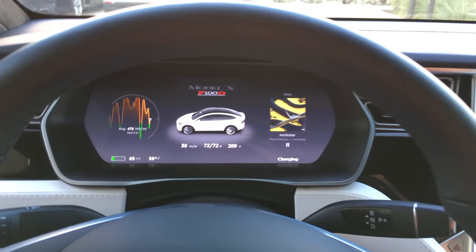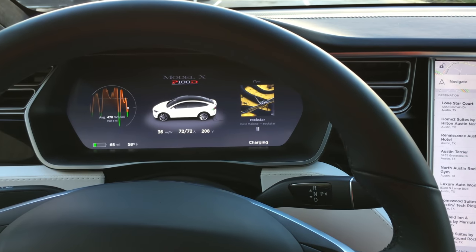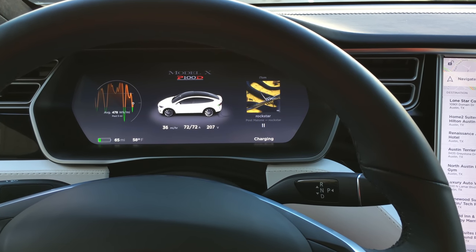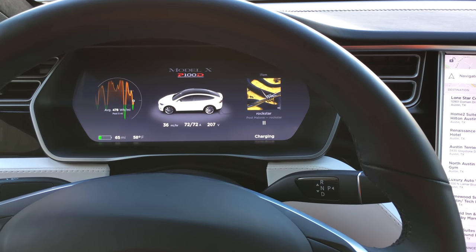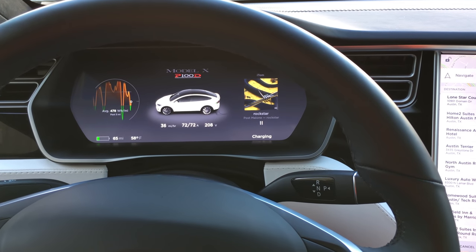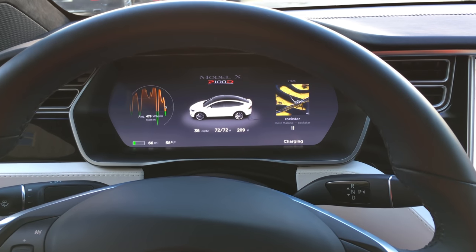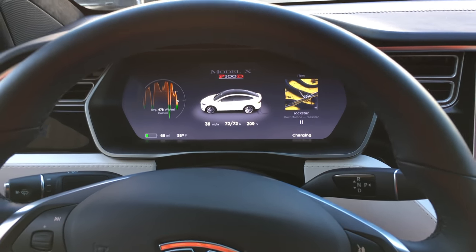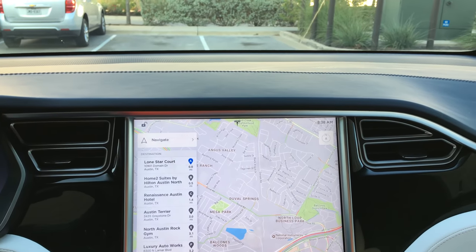That's about the fastest you'll get unless you go to a supercharger. Some stations have 16 kilowatt chargers and get you up to 50 miles per hour, but a supercharger will get you 170 miles in half an hour — about 300 to 350 miles per hour. I hope they build out more of those.